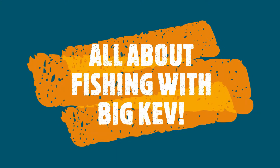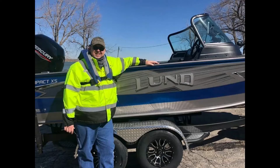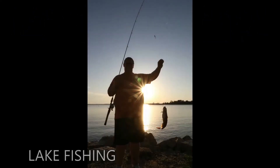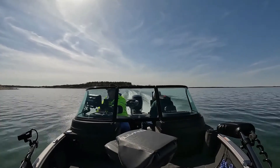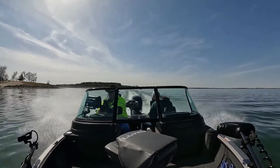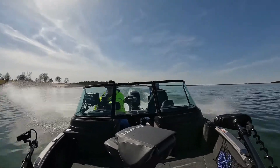All about fishing with Big Kev. Stick around for the real deal. Big Kev here.